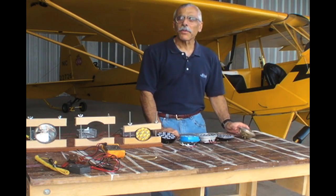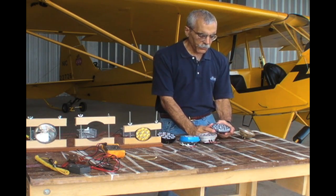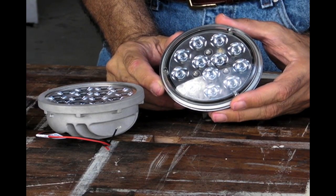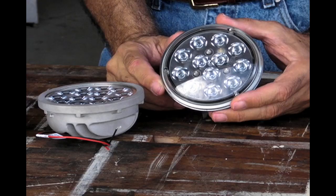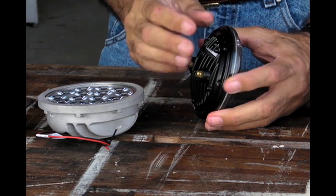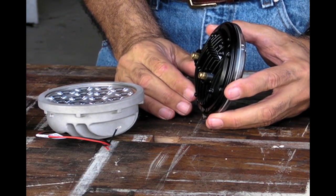Whalen has been a major player in the aircraft lighting industry for a number of years and they've got a couple of products in the LED market segment. This one is called the Prometheus, and like the Alpha Beam, it's meant to be a direct replacement for the GE4509. Whalen makes this important point: if you're going to sell a lamp as a direct replacement, it has to go into the same mount — therefore it has to be the same size, and we're not talking about diameter, we're talking about profile. Whalen has very carefully kept the heat sink small so it's the same size as a 4509.